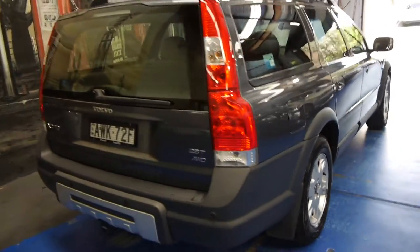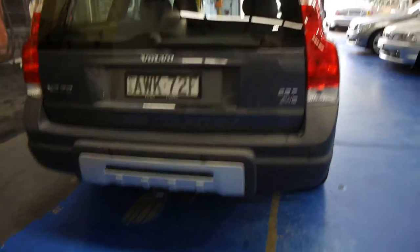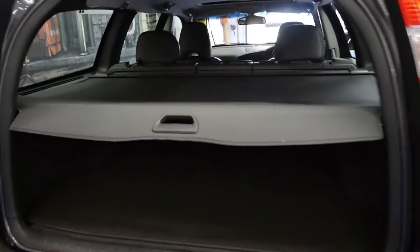This particular model is a five-seater. It's even been optioned with the Volvo tow bar, which I believe at the time was about a $1,500 option. It's got the two and a half litre turbo engine, and it was bought from Purnell in Arncliffe with every single service done at the same dealer.